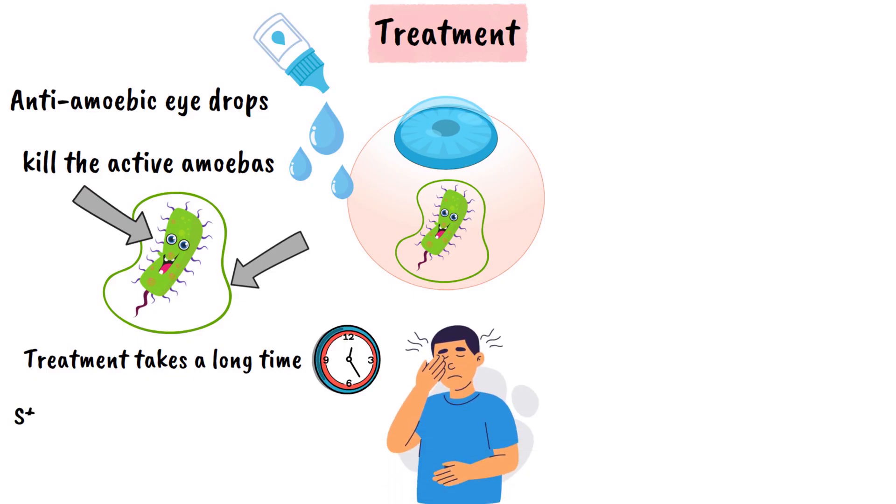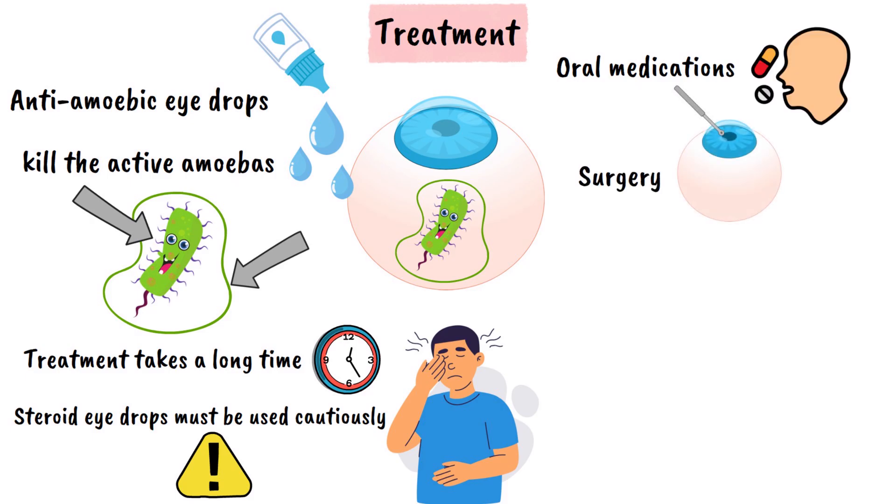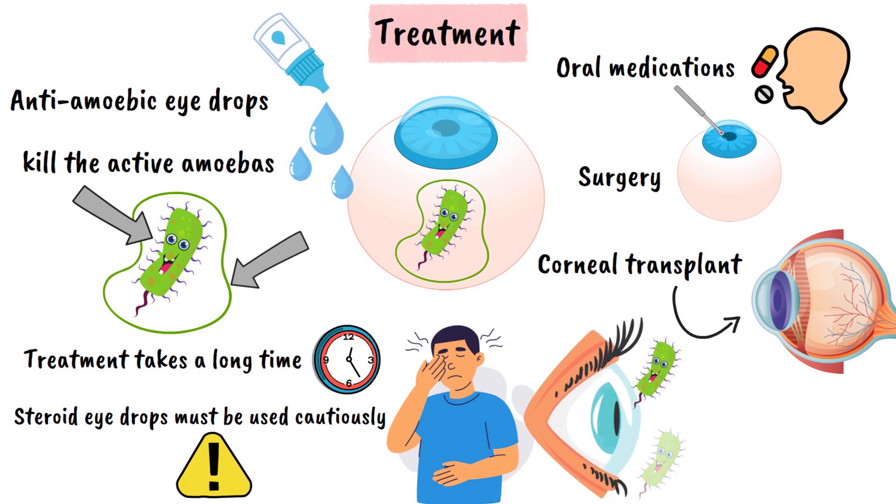Treatments like steroid eye drops, which reduce inflammation, must be used cautiously because they might suppress your immune defenses and worsen the infection. In tough cases, doctors may add oral medications or even surgery to remove infected parts of the cornea if medication alone isn't enough. Despite the best care, some people may need corneal transplants or face permanent vision loss. The infection can come back even after treatment if cysts survive and wake up later, which is why close follow-up with your eye specialist is essential until your eye is fully healed.